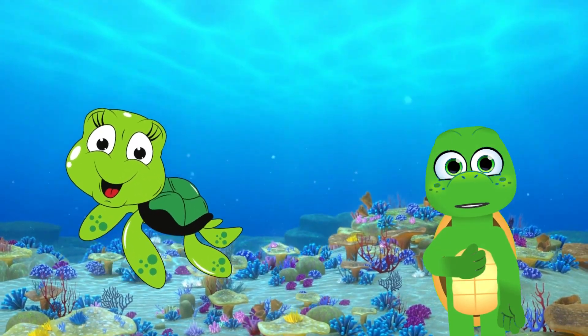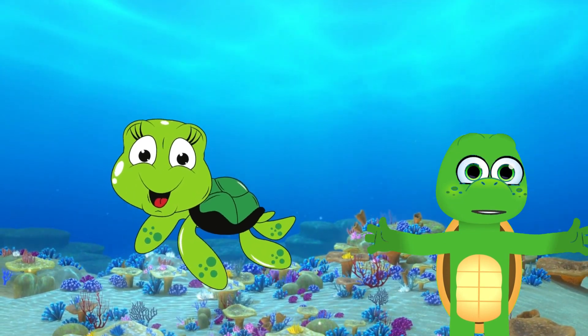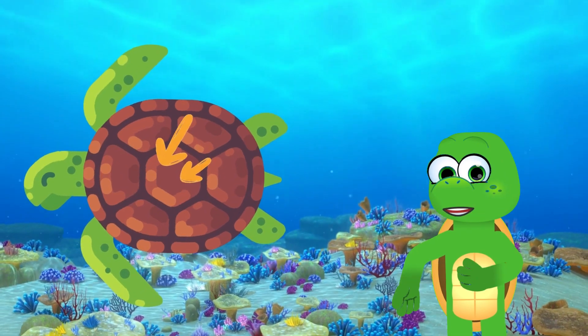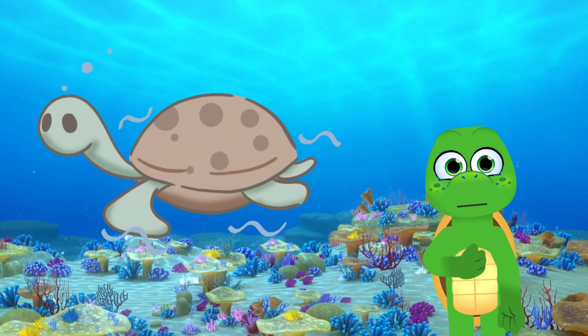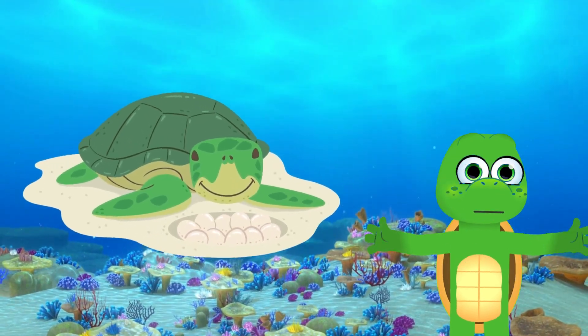Last but not least, meet our gentle giant, the sea turtle! These amazing creatures have some remarkable features, too! Sea turtles have a protective shell called a carapace that keeps them safe from harm. Their powerful flippers help them swim with grace and agility through the ocean.